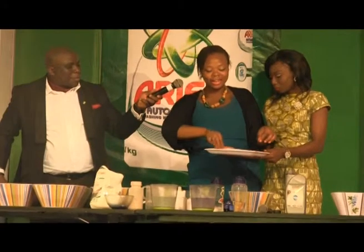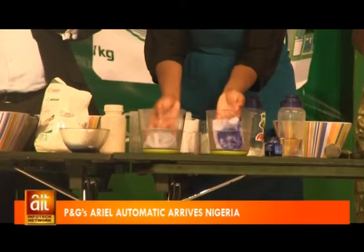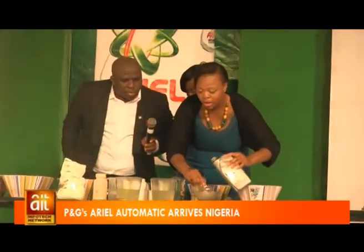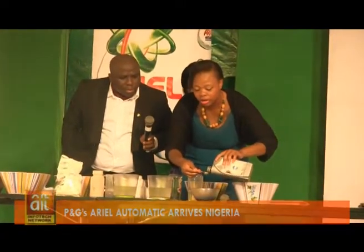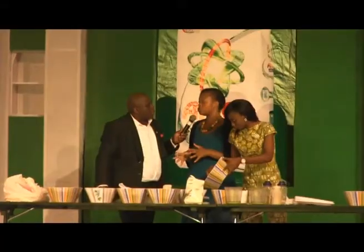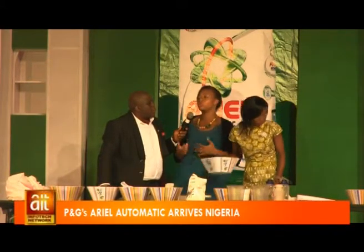Ariel's Research and Development Manager wowed the audience with live demonstrations of Ariel Automatic's performance, explaining that regular hand wash detergent is less effective in machines because it produces too much foam, which may delay the washing cycle, reduce cleaning effectiveness, and prevent proper rinsing.